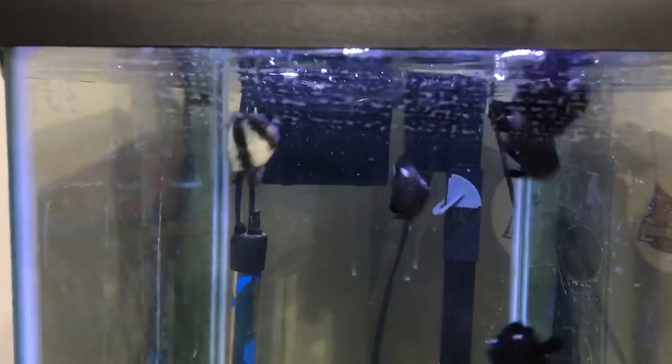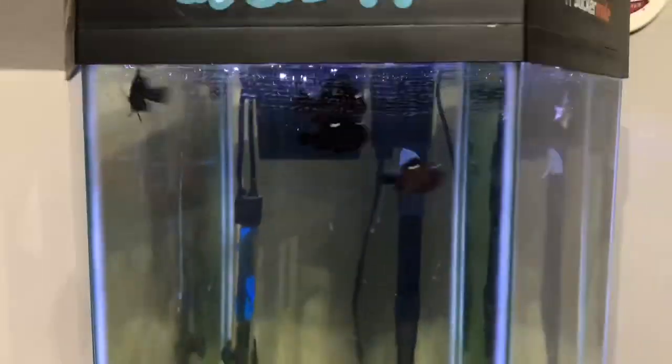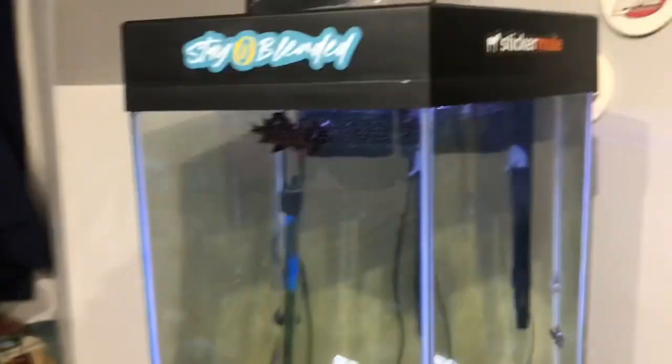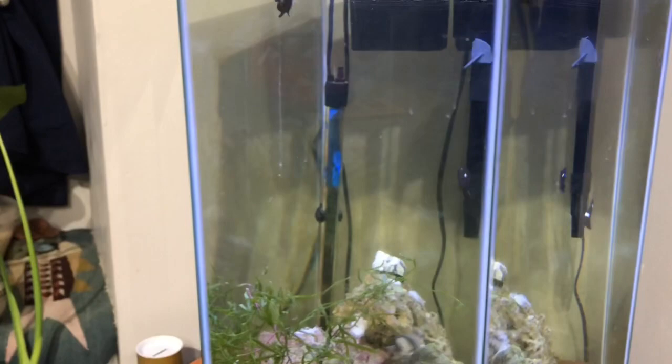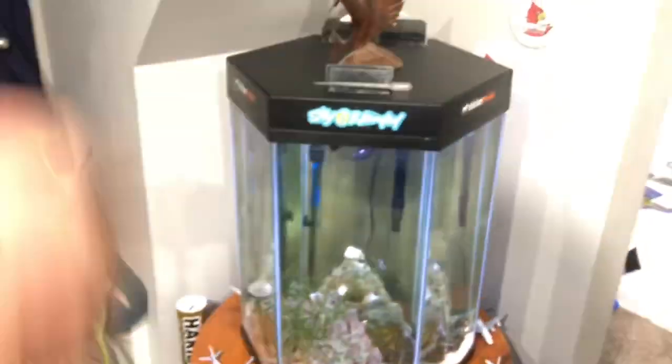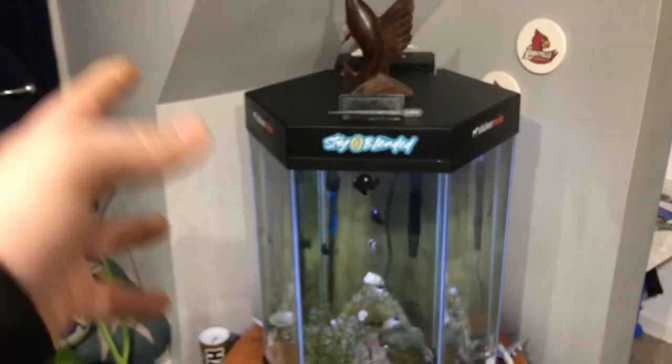I already fed the 75-gallon with some TDO Chromaboost. Look at this stuff — the damselfish already have it all gone, which does not surprise me; these guys are crazy. That's all that's in this tank right now. I would like to add some more domino damsels to fill it up a little bit. I was thinking about adding a nice-size gorgonian in here, but I'll probably just leave it for now and wait until I have more ideas, because I really like the damsels and how active they are.